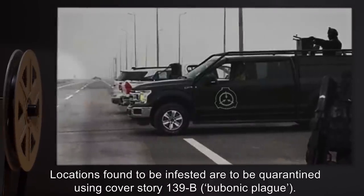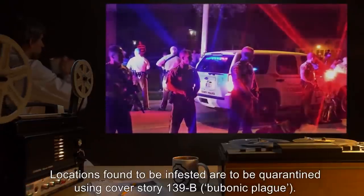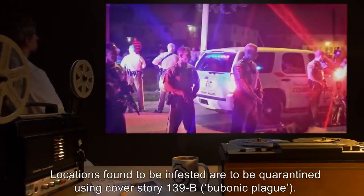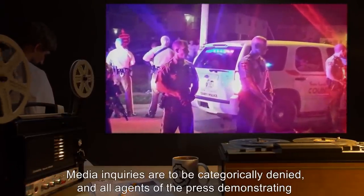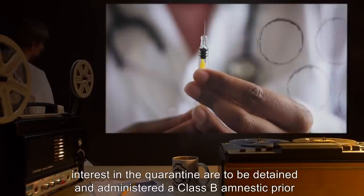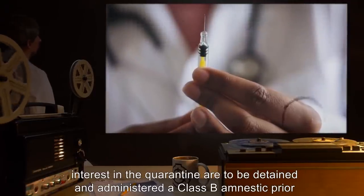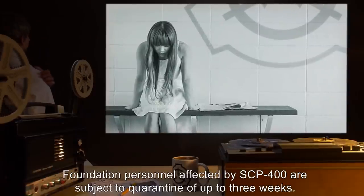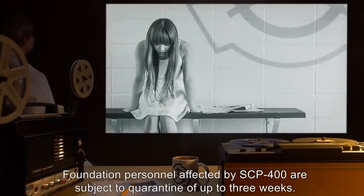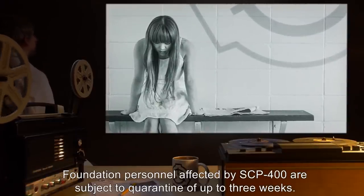Locations found to be infested are to be quarantined using Cover Story 139B, Bubonic Plague. Media inquiries are to be categorically denied, and all agents of the press demonstrating interest in the quarantine are to be detained and administered a Class B amnestic prior to release. Foundation personnel affected by SCP-400 are subject to quarantine of up to three weeks.